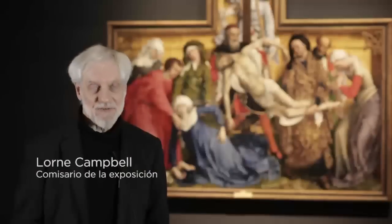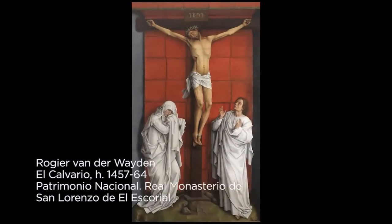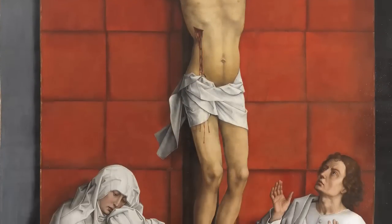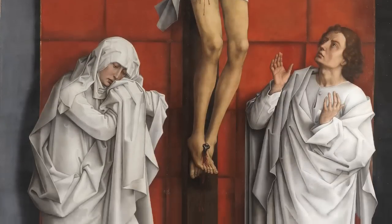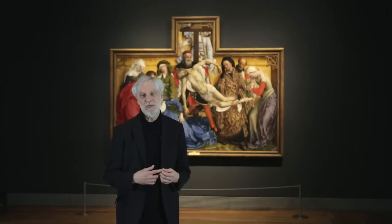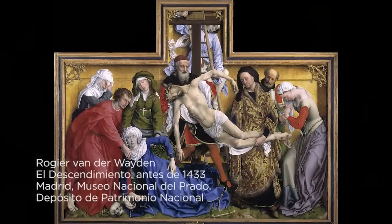The genesis of the exhibition is with the Calvary from the Escorial and the restoration of that great picture, which has been a collaboration between the Patrimonio Nacional and the Prado. This has led to the revivification of this amazing picture, which can now be recognised as one of the great masterpieces of 15th century art, fit to belong with the great Descent from the Cross.